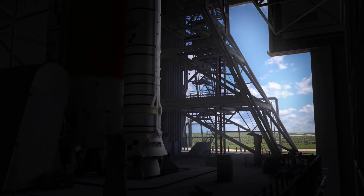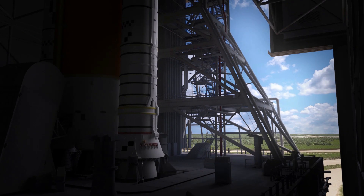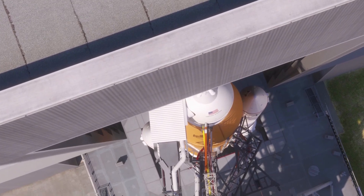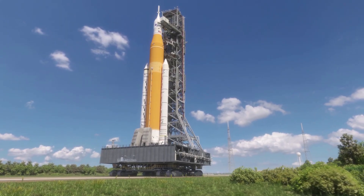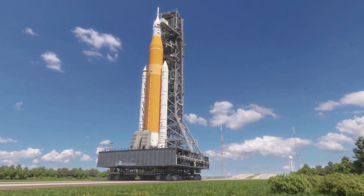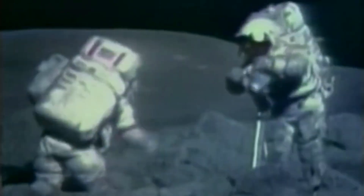This launch will be one of the most significant in a long time, as the results will have a big impact on the timeline and future of returning humans to the moon. Not to mention the fact that Artemis hopes to not only put humans back on the surface, but set up a more permanent human presence. Here I will go more in-depth into the recent progress, next steps, and what to expect in the coming months.